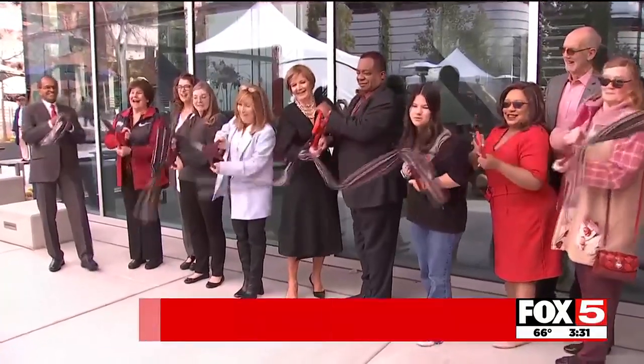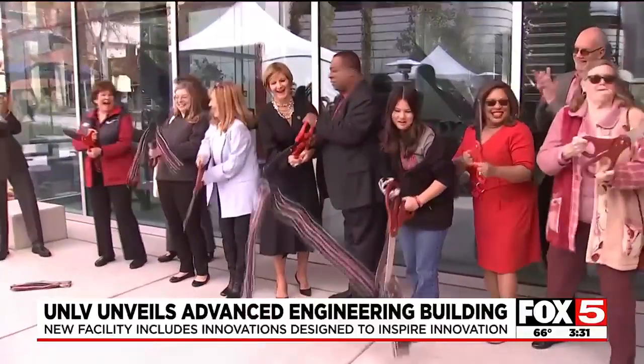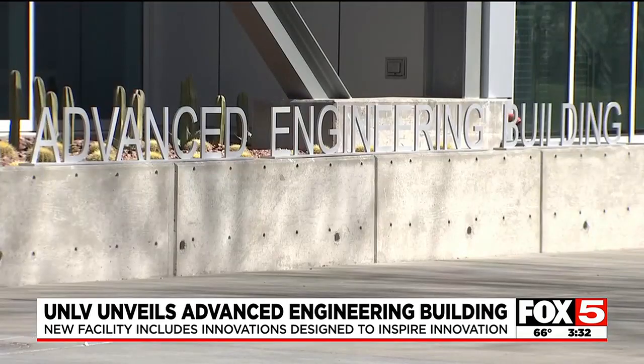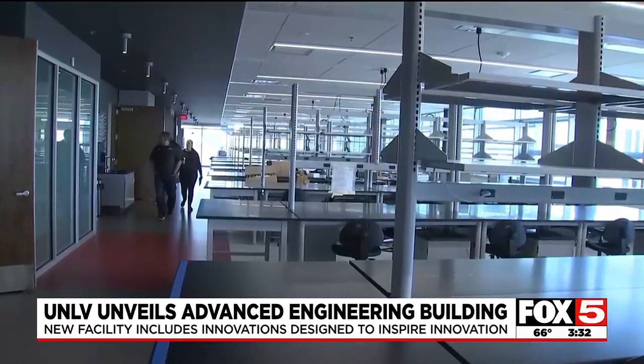UNLV's College of Engineering has seen a spike in enrollments, and a new advanced engineering building in the campus's innovation district promises to attract more students to the campus. The building serves as a hub for research into engineering, biomedical engineering, and much more.